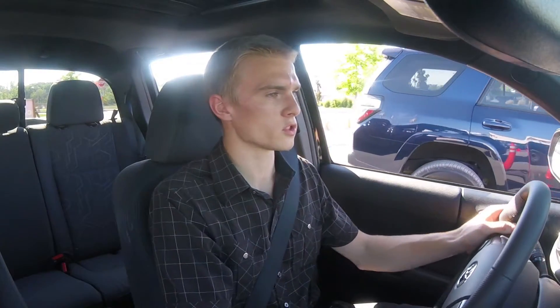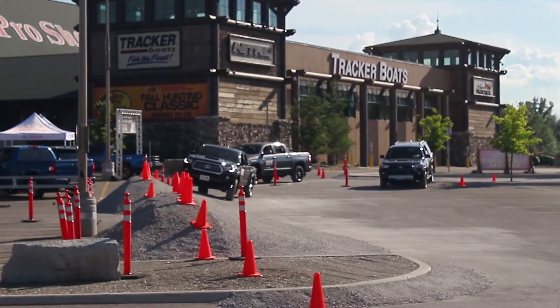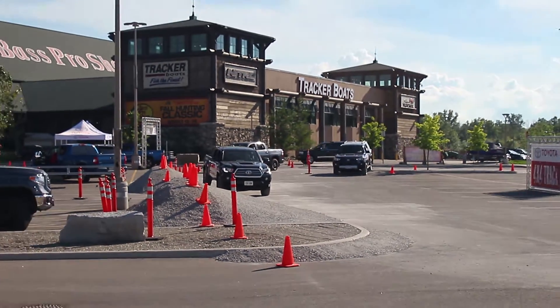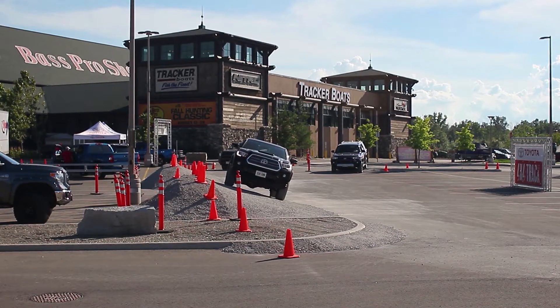We're starting off in the Toyota Tacoma on this off-road course. Even on a steep incline like that, I don't even get the sensation that I'm going to tip the vehicle. It just feels very, very natural.